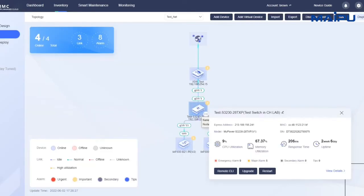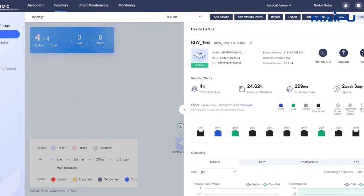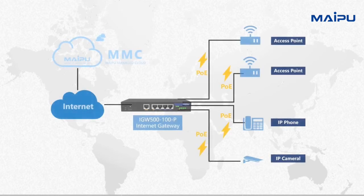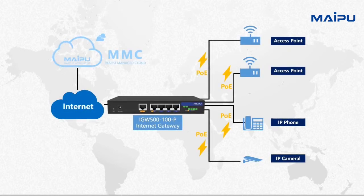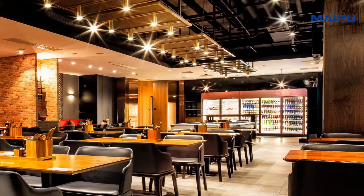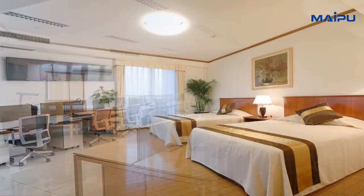The gateway can register on the MyPool MMC cloud, and customers can easily configure and monitor the device through the Internet. IGW500-100P is an ideal Internet Gateway for SMB customers, such as shops, restaurants, small offices, boutique hotels, and villas.